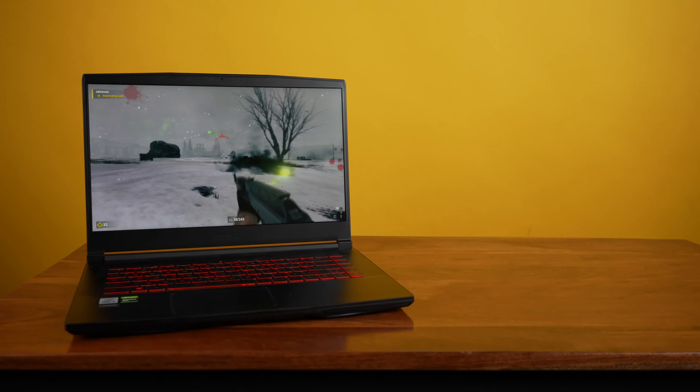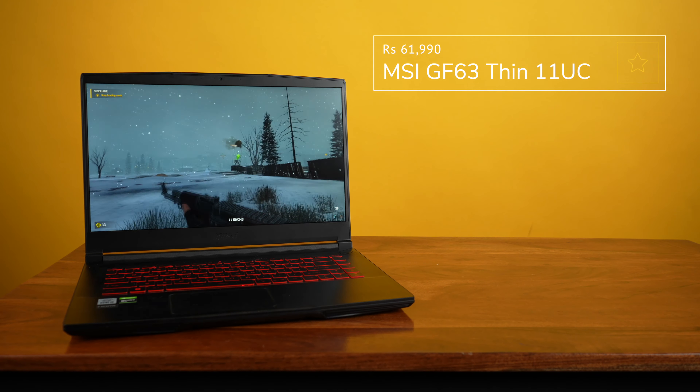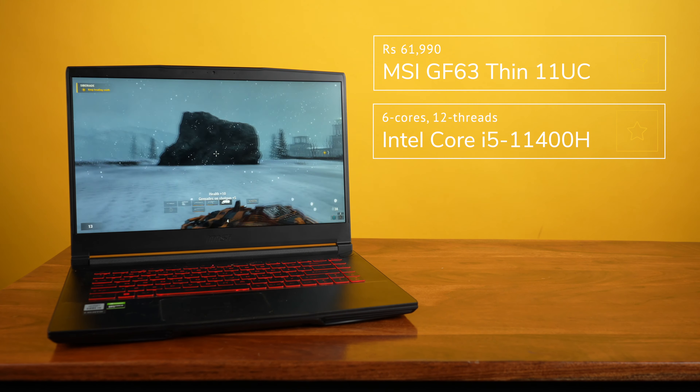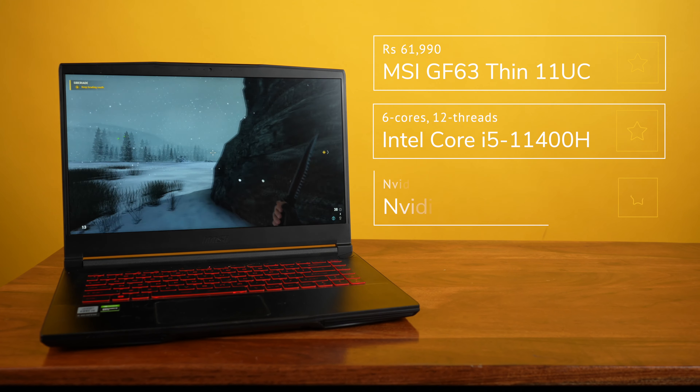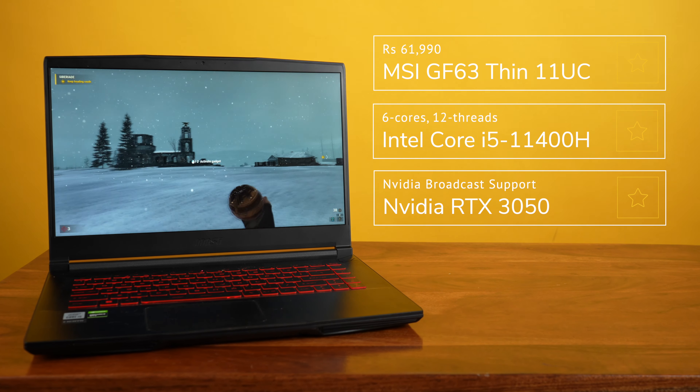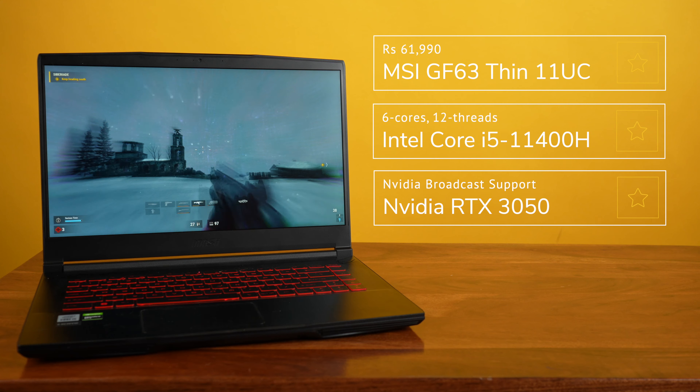If you're a streamer, I'd recommend upping your budget to at least Rs.62,000 and opting for the GF63 11UC. This not only gets you an 11th gen CPU, the Intel Core i5-11400H, but more importantly, an upgrade to Nvidia's RTX 3050 GPU. This entry-level RTX GPU is great for AAA gaming, but its real killer feature is support for Nvidia Broadcast, a suite of tools that enable noise cancelling and background removal when streaming your games.